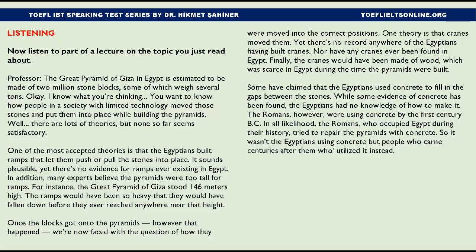Once the blocks got onto the pyramids, we're faced with the question of how they were moved into the correct positions. One theory is that cranes moved them, yet there's no record anywhere of the Egyptians having built cranes, nor have any cranes ever been found in Egypt. Furthermore, the cranes would have been made of wood, which was scarce in Egypt during the time the pyramids were built.